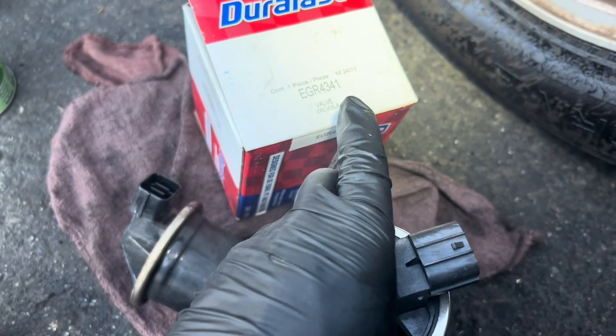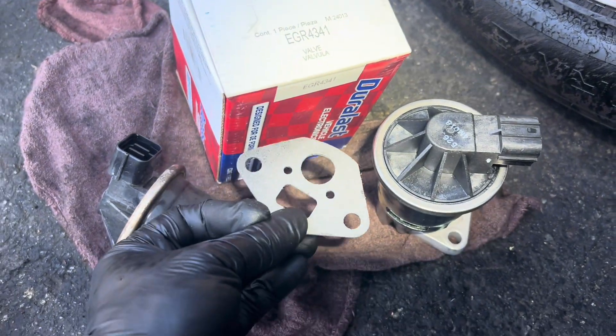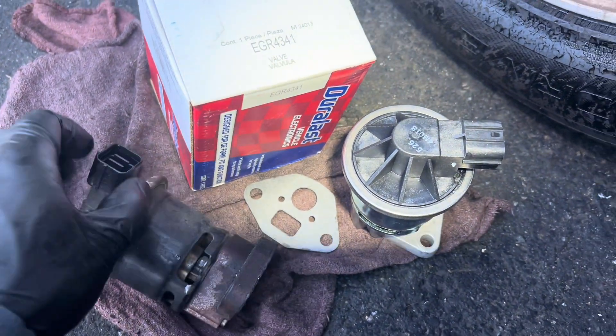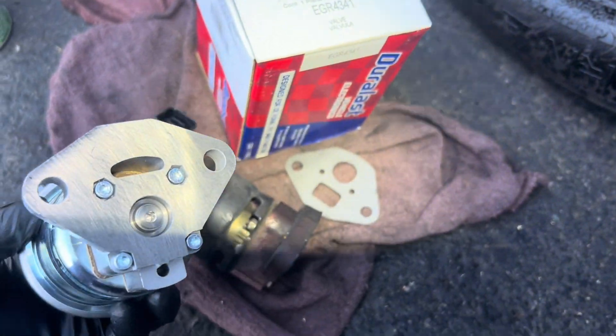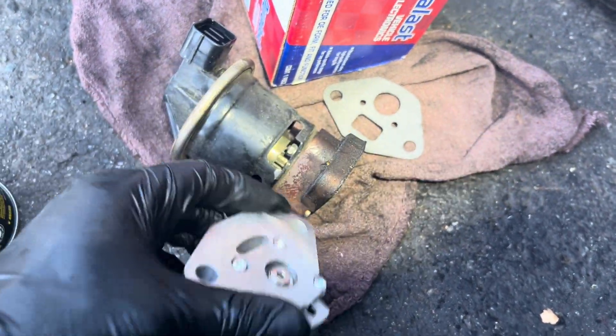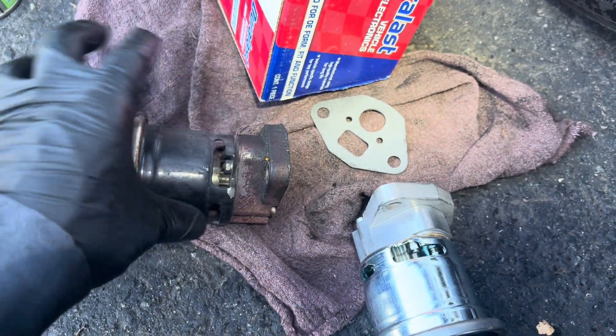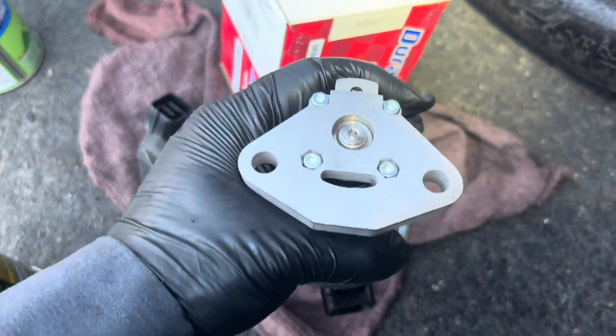Here's my new EGR I bought from AutoZone — that's the part number right there. It comes with the gasket. My old one — you can see everything is exactly the same. The passage is a little bit different, but it's going to work the same. I'm going to put in the new EGR. This one cost me $90 at my price, but if you guys buy it, it's going to be $150.